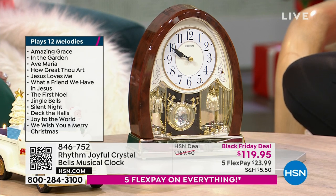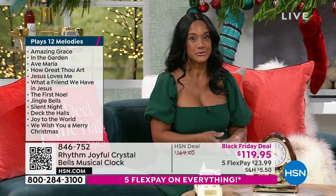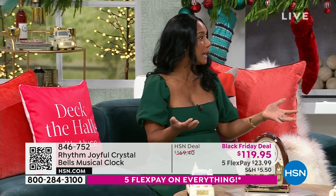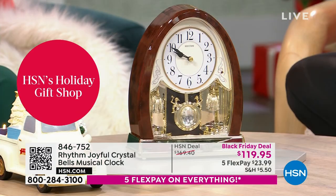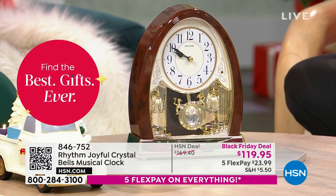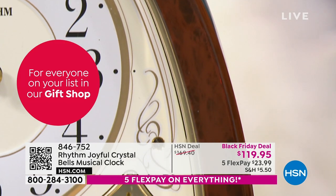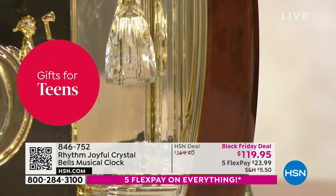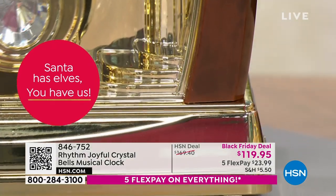Rhythm has been the global leader in manufacturing gorgeous, elegant, high-end timepieces for so long. In fact, they actually refurbished a beautiful clock that my father gave my mom for their 25-year anniversary like 30 years ago, so I'm so grateful to them for that.